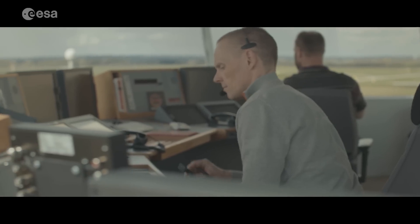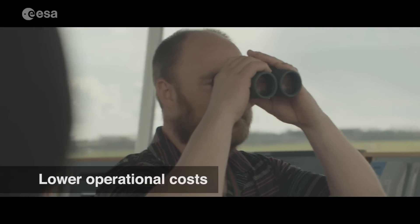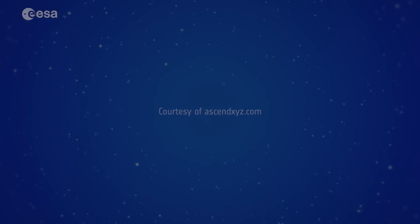With the Ascend solution, airports can support compliance, lower operational costs, reduce expensive delays, and increase flight safety. With space, we can make our skies safer.